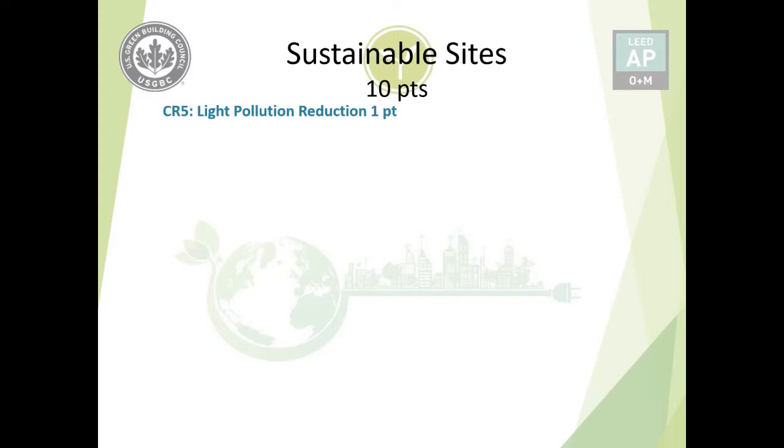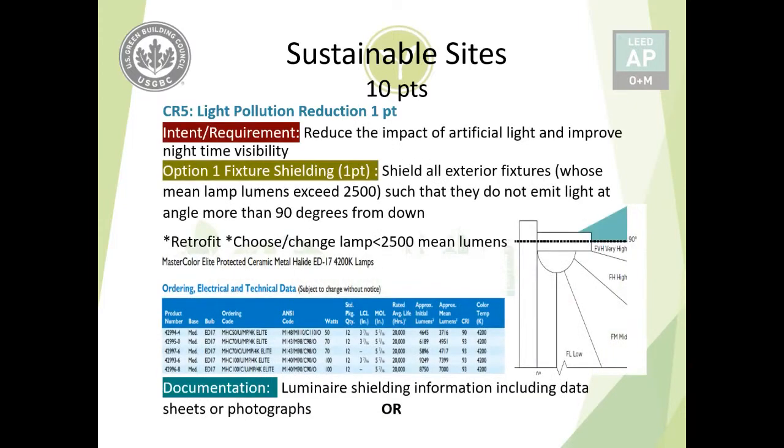Credit number five is Light Pollution Reduction, worth one point. Since sustainable sites deals with outdoors, the purpose is to reduce the impact of artificial light and improve nighttime visibility. Option one is fixture shielding. Two things must be considered: first, the mean lamp lumens found on the fixture's data sheet; second, whether the fixture emits light at an angle of more than 90 degrees from downward. If it does, you must either retrofit a shield onto the fixture, or replace the lamp with one that is less than 2,500 mean lumens, which then falls outside the shielding requirement.